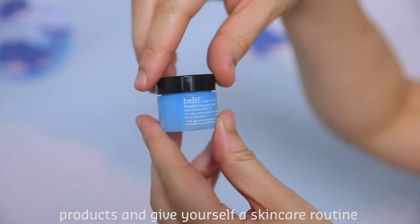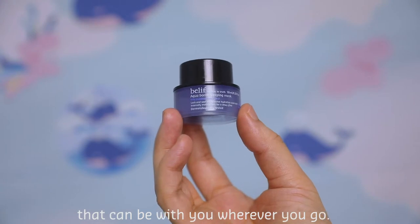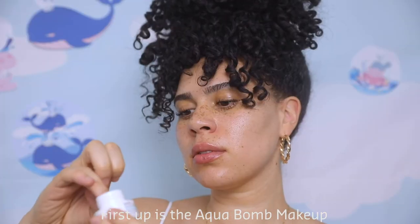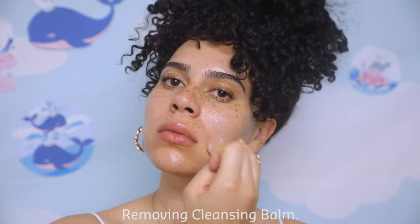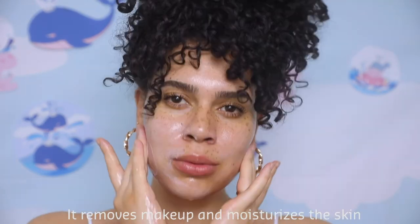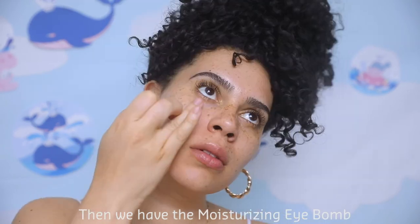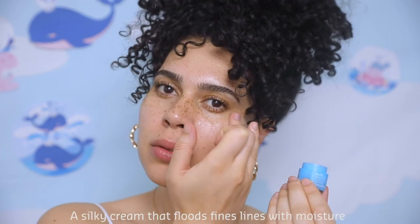It's the perfect way to try out all the Belif products and give yourself a skincare routine that can be with you wherever you go. First up, we have the Aqua Bomb makeup removing cleansing balm — it removes makeup and moisturizes the skin at the same time. Next is the Aqua Bomb hydrating toner.